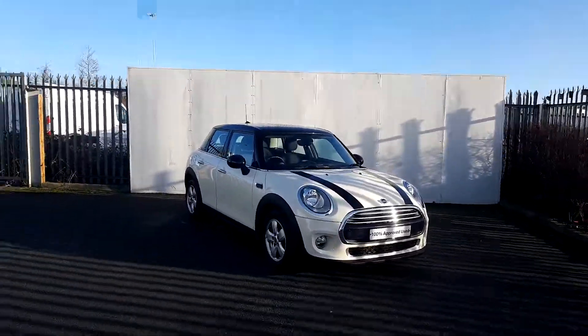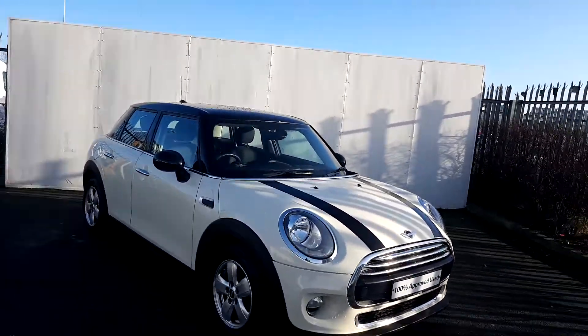It's Dylan here from Joe Duffy Mini. Today I'm going to be talking to you about this Mini Cooper 1.5 5-door.